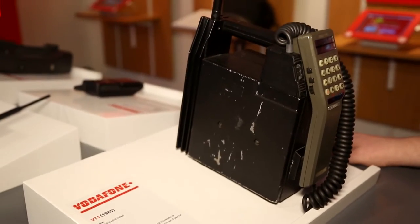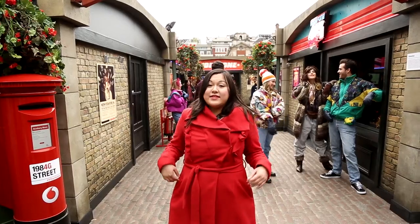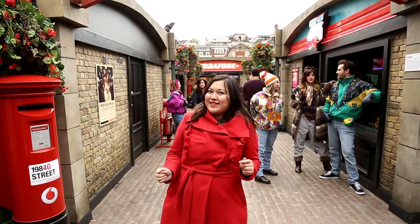Hi, I'm here today in Covent Garden at Vodafone's 1984 G Street, which is a recreation of when the very first mobile phone call was made on Vodafone's network, and this is all to celebrate Vodafone's 30th birthday. So come, let's go check out the 80s.